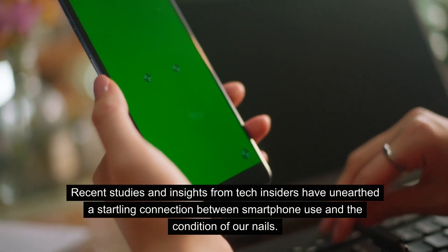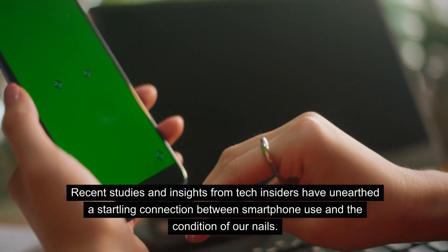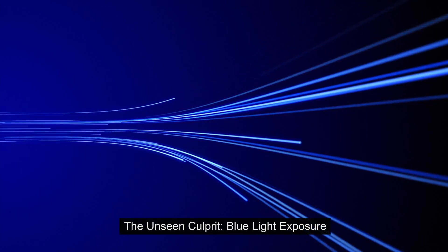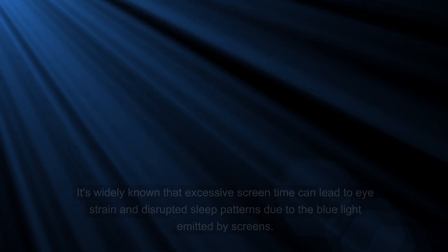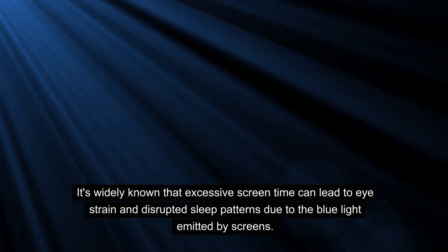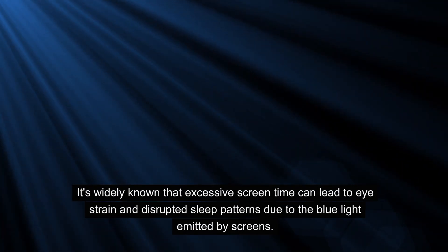Recent studies and insights from tech insiders have unearthed a startling connection between smartphone use and the condition of our nails. The unseen culprit: blue light exposure. It's widely known that excessive screen time can lead to eye strain and disrupted sleep patterns due to the blue light emitted by screens.